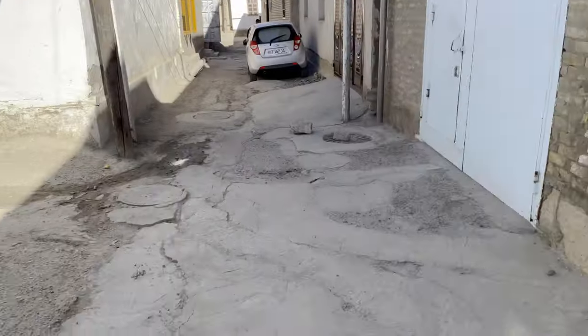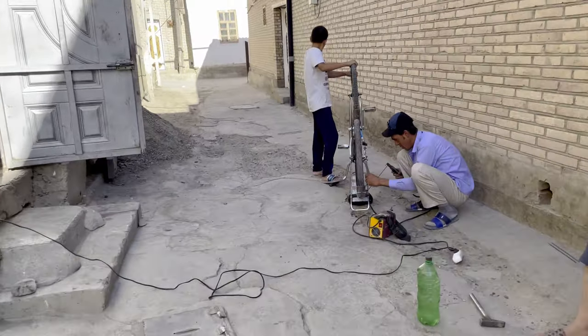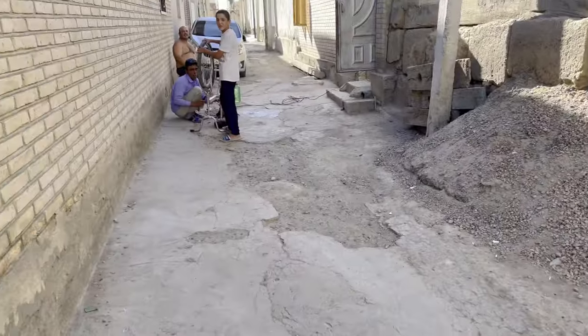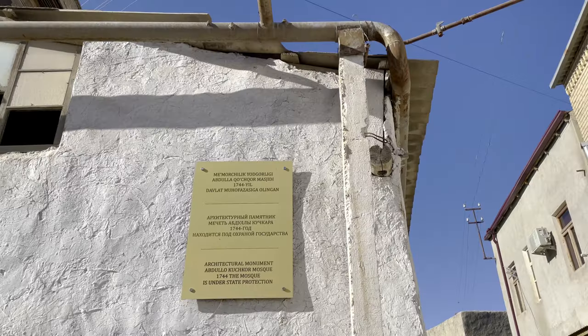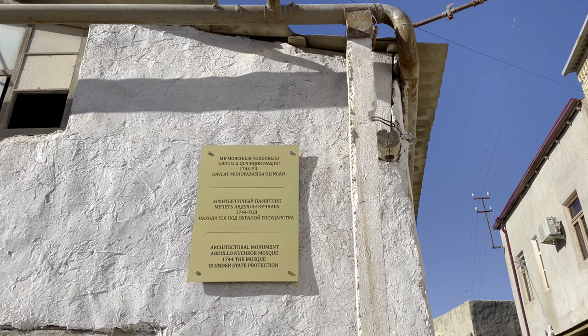First regular streets — it's a very cool-feeling area. Simple life. Hello. From Riga, Latvia. There's an architecture monument — the Abdullah Kutcher mosque could be this one.